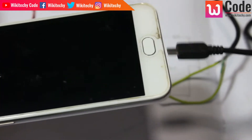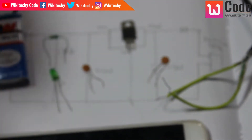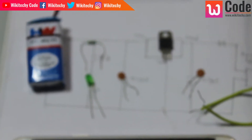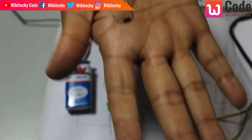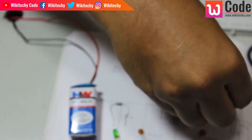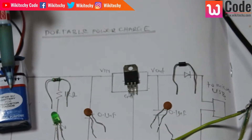This is the overall circuit. If we use a diode, we can protect the circuit. This is the diode. This is a 10 volt battery input.